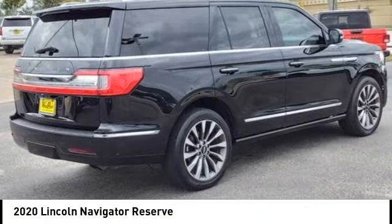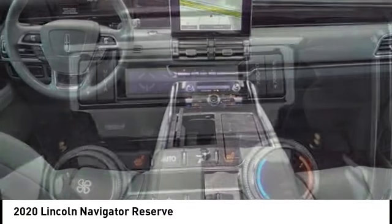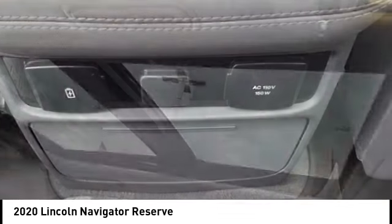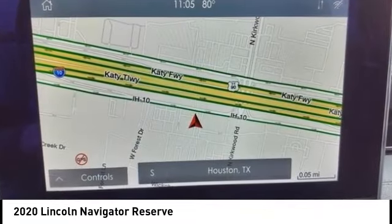We are pleased to show you the 2020 Lincoln Navigator. The Lincoln Navigator offers over 100 cubic feet of cargo space, three rows of seating for up to eight passengers, and best-in-class leg room. This luxury SUV is powerfully persuasive.